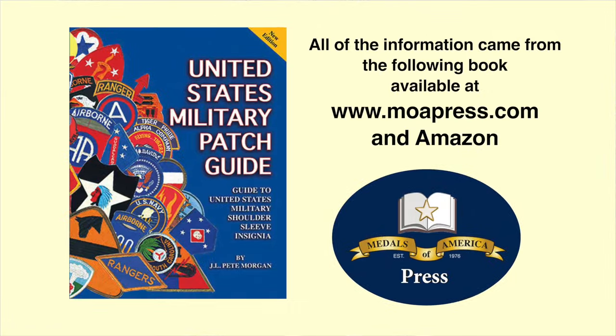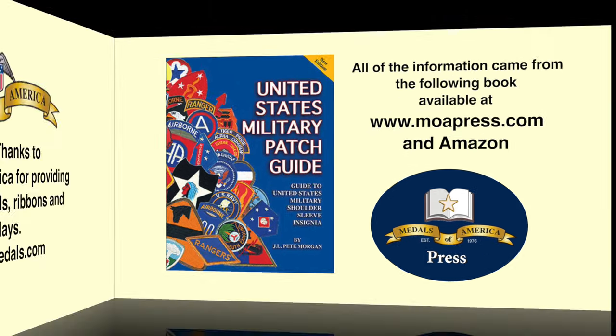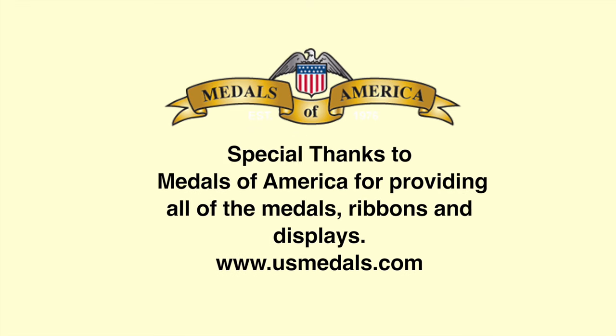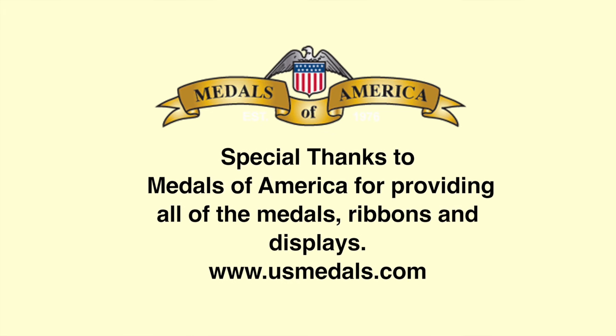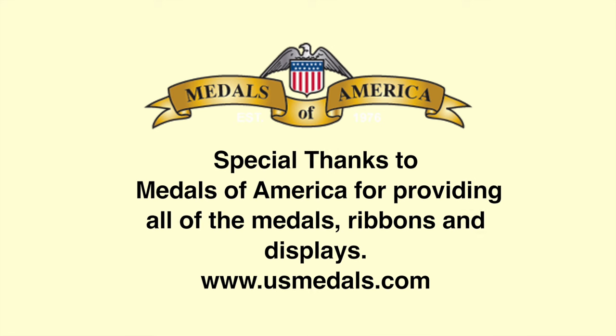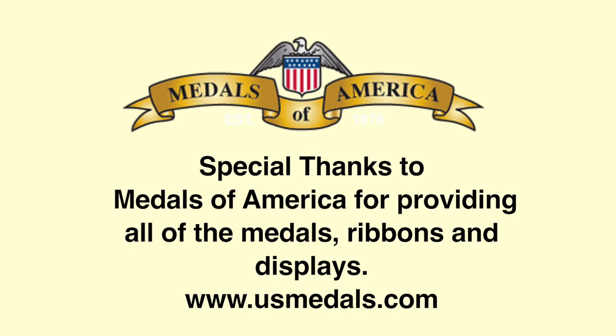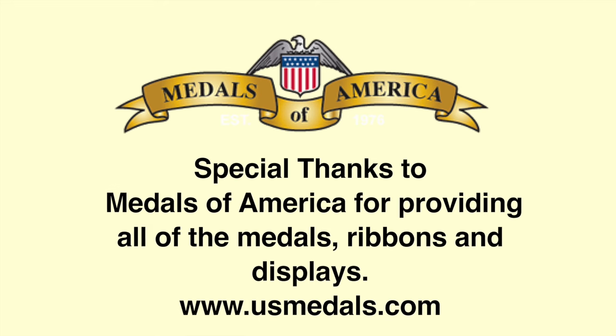Thanks for joining us today for our show on Army Ground Force patches of World War II, and special thanks to Medals of America, located in South Carolina, for sponsoring our show. If you enjoy these, please subscribe. All of the patches you've seen today came from Peter Morgan's patch book 'United States Military Patch Guide,' available on Amazon — always look for the new and expanded edition. See you next time on Veterans Metals Workshop.